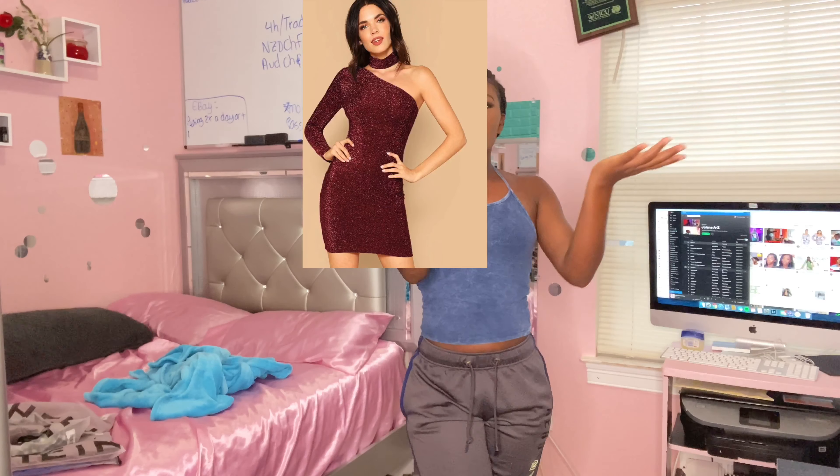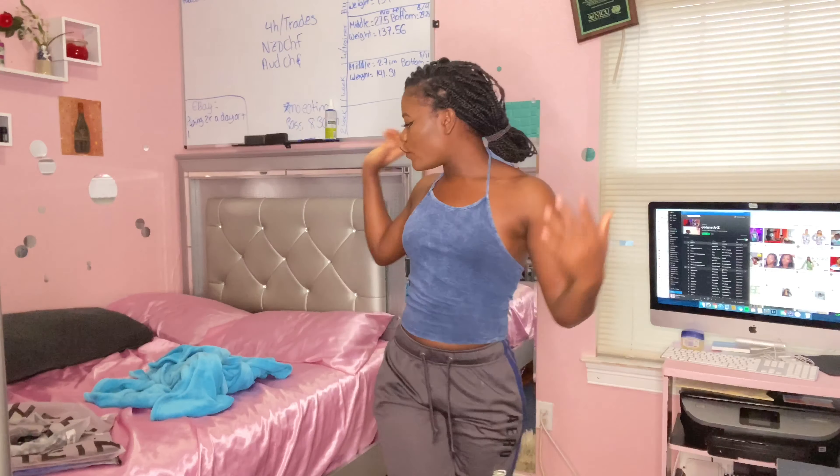Today we are here with another Tron Haul — a Shein Tron Haul to be exact. We are doing five pieces, and it's always going to be five pieces. Five going-out dresses — not just any dress, but dresses you can go anywhere with: a party, a date, anywhere you want to go. That's the type of dresses we're looking at today. I have my clothing vending machine with me, so let's get right into it.